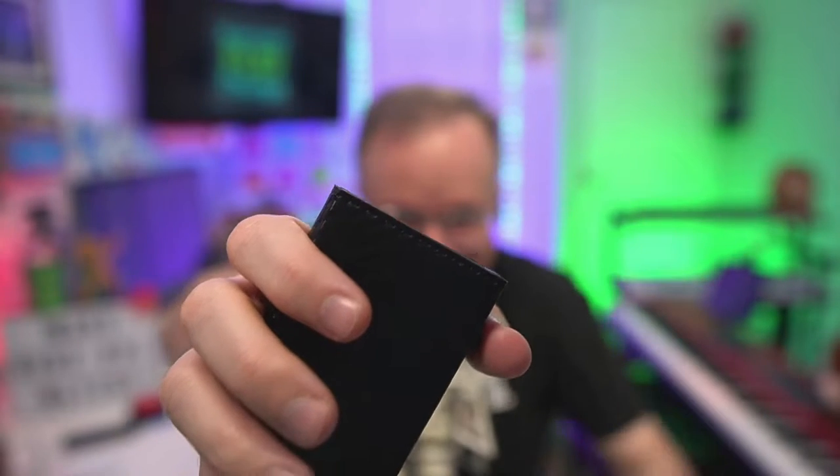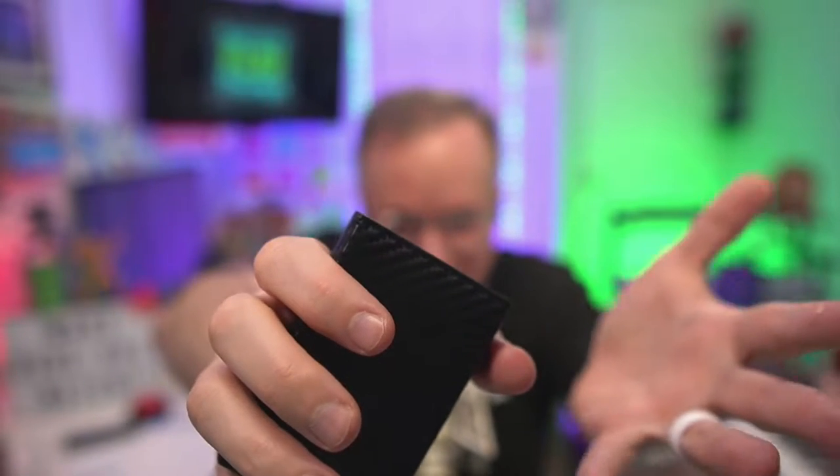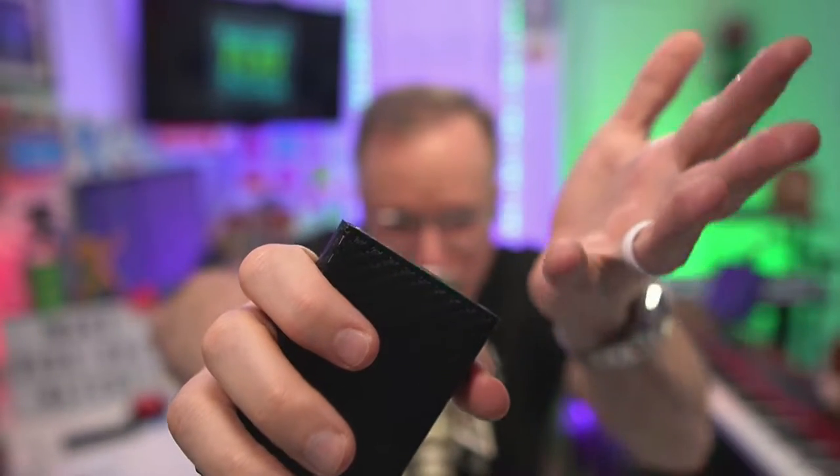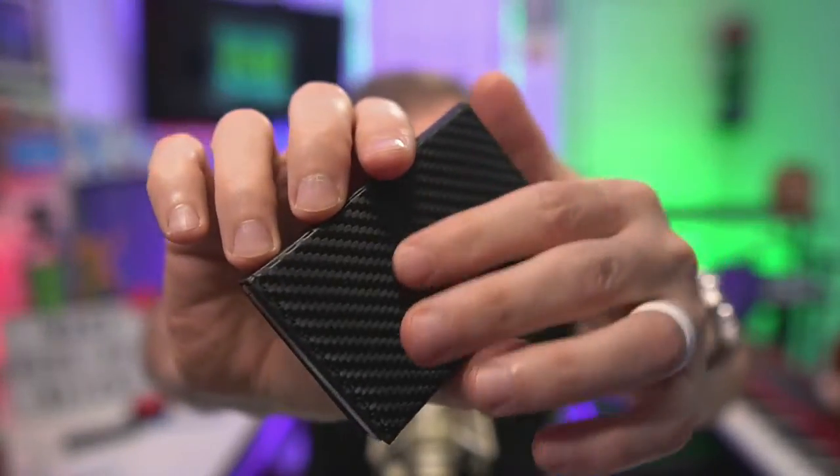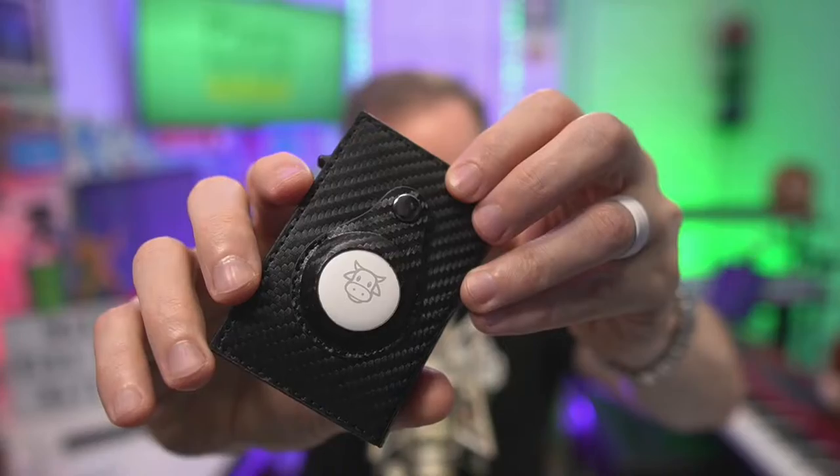Check that out. Stand next to me. Isn't that cool? It's got a carbon fiber exterior, so it's super rugged.